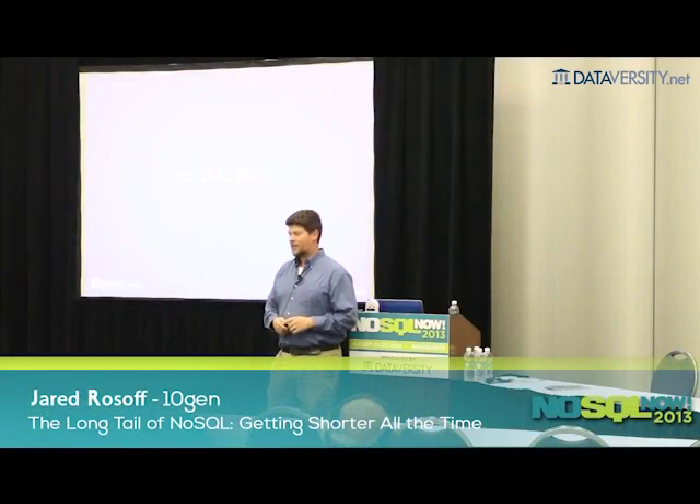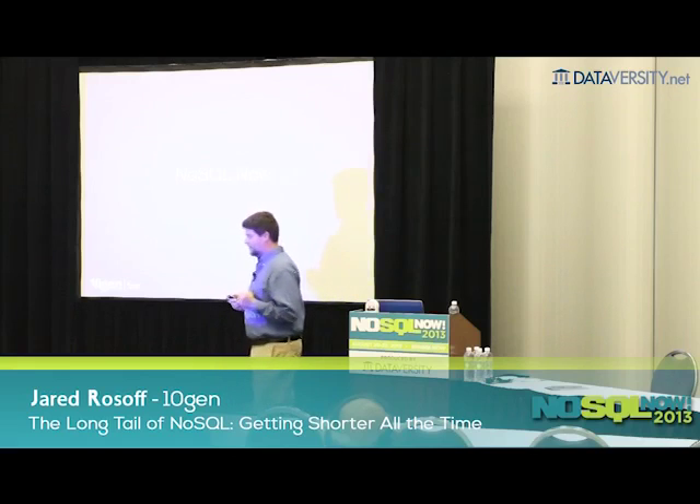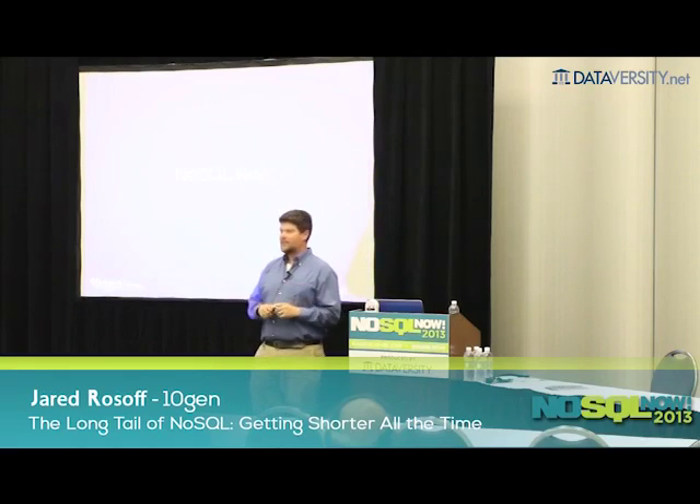This talk is about some of the business drivers behind why people are actually adopting NoSQL databases. What's kind of interesting is that we get lumped in with big data, but a lot of the actual problems that people are solving with NoSQL are not actually big data problems. So we're going to focus on some of those.